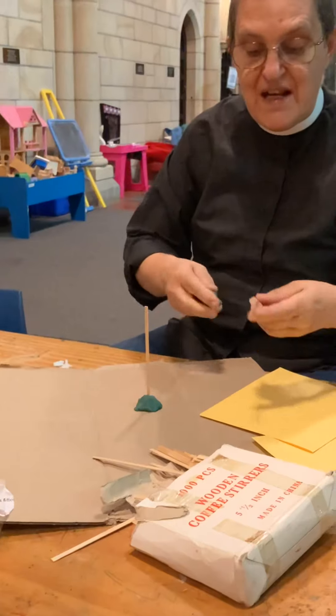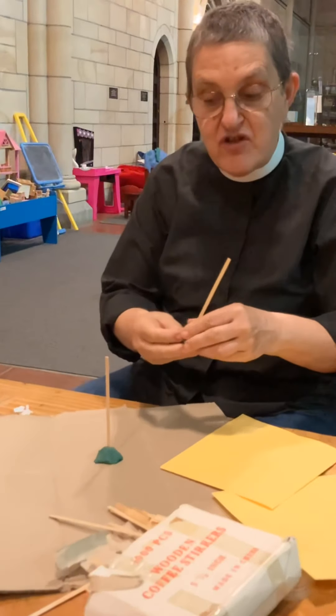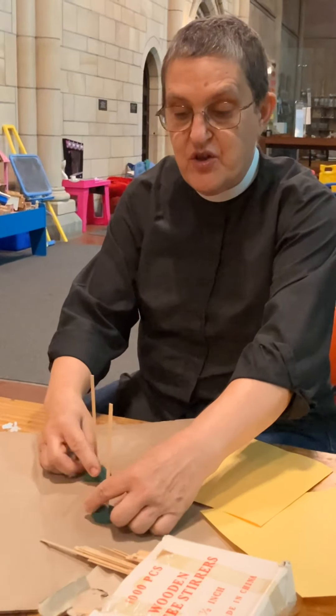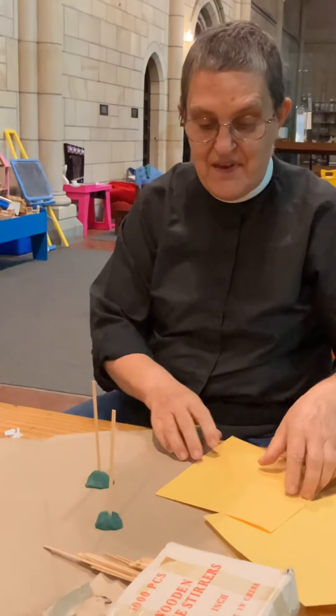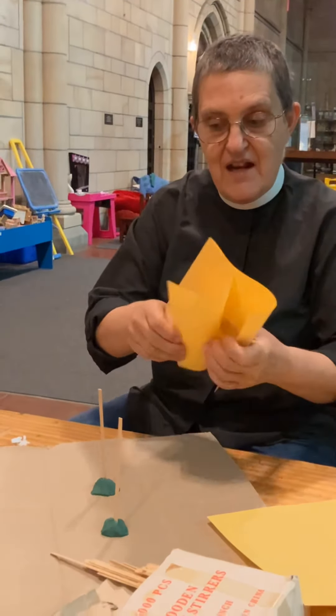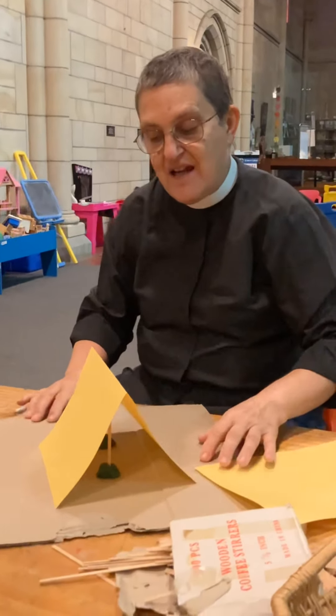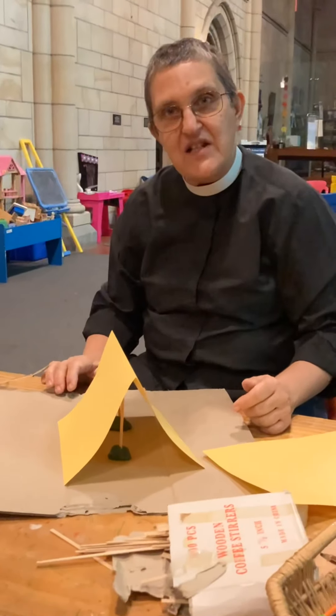Or you could do a really big craft and use a bit of furniture as your stick. So I've got two poles sticking up there and then I'm going to put my bit of paper over there — can you see what I've made? I've made a tent.